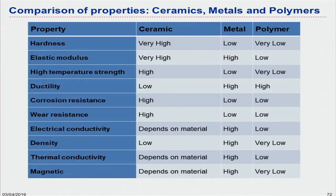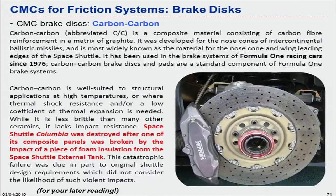That covers the main discussion on CMCs. The remaining material is available for you to read later at your own pace. That's all I want to discuss on ceramic matrix composites.